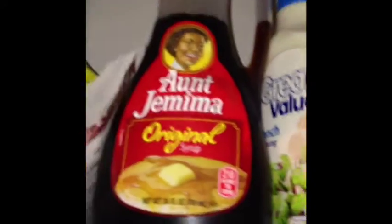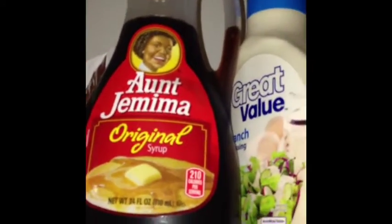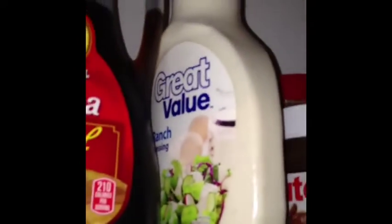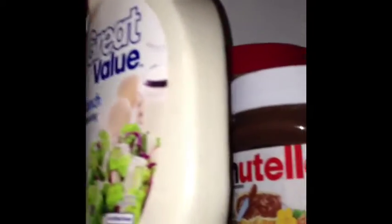I have some Aunt Jemima syrup for my pancakes when I have them, which I always like. Some ranch dressing for salad or chicken nuggets if I make those.